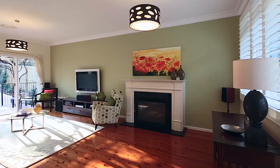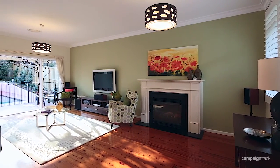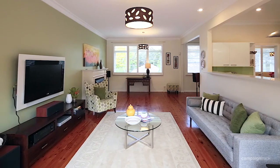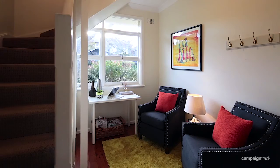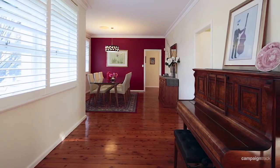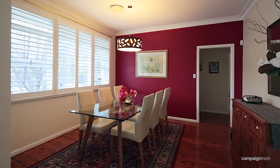Large family home in a highly sought-after pocket of Thornleigh. The property offers a versatile floor plan which is ideally suited to families, with numerous living spaces and a free-flowing layout. Upstairs is a great rumpus room perfect for teenagers, whilst downstairs offers a perfect family room with four more living and dining spaces.